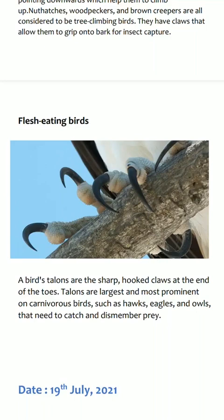Talons are the sharp hooked claws at the end of the toes. Talons are largest and most prominent on carnivorous birds such as hawks, eagles and owls that need to catch and dismember prey.